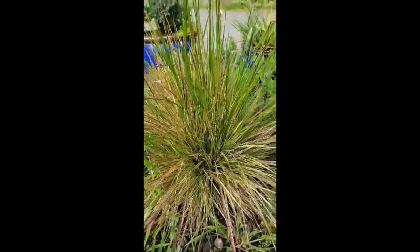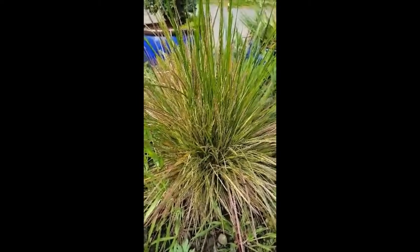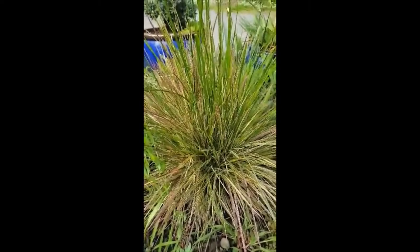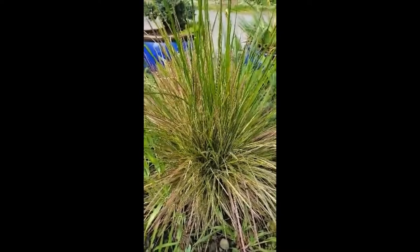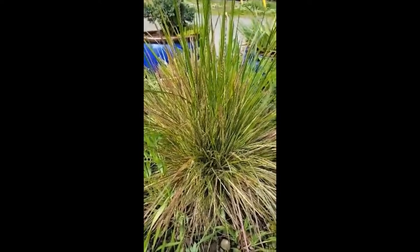Grasses — you can pretty much guarantee they're not going to eat grasses of any kind. So you can put whatever you like in your garden where the deer are. There are a lot of ornamental grasses out there that are really, really beautiful. It totally depends on the effect you want, whether you want fall color, whether you have dry soil or wet soil. There are tons of options and the deer never eat them.